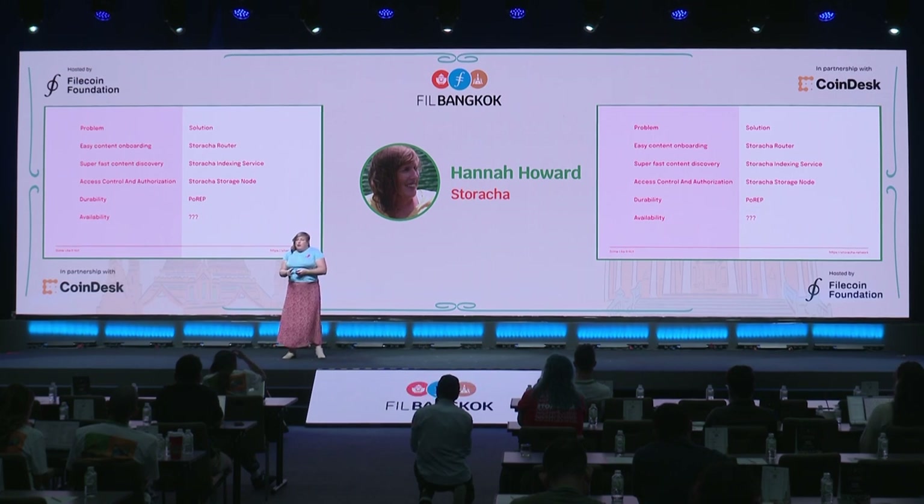The next thing you need is to be able to find data really quickly in a decentralized or distributed network. We call this problem content discovery. What we've built is the Staracha indexing service — the most advanced and probably fastest way to find data in all of Web3. When I put data into a storage network, I want to know that no one is going to store or access it without my authorization. We need protocols that storage providers can run to enforce these rules. So we've shipped a piece of software called the Staracha storage node, which runs in storage provider operations really easily, including on existing Filecoin storage providers.